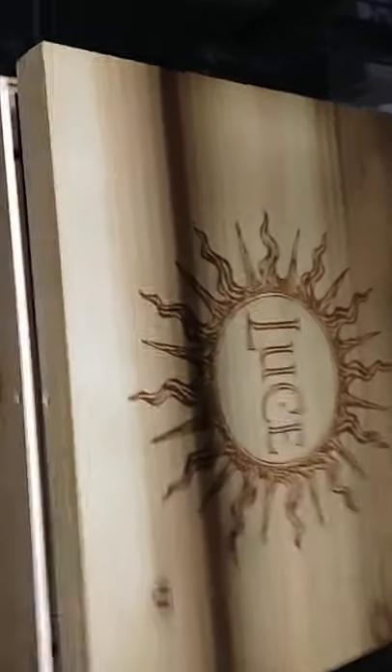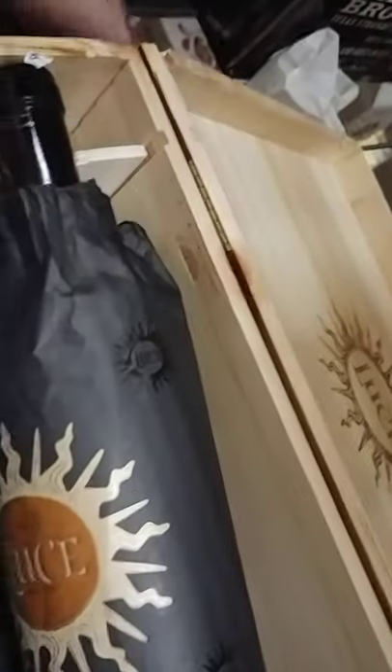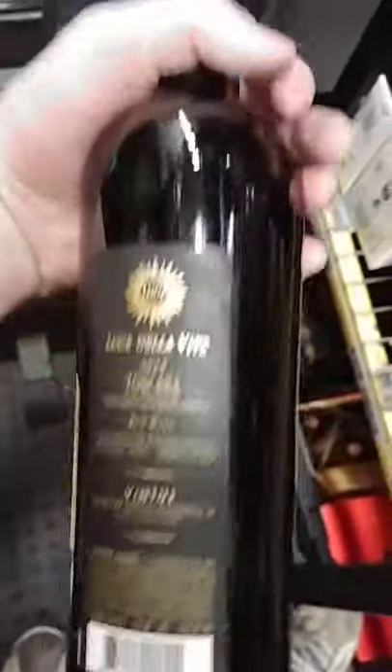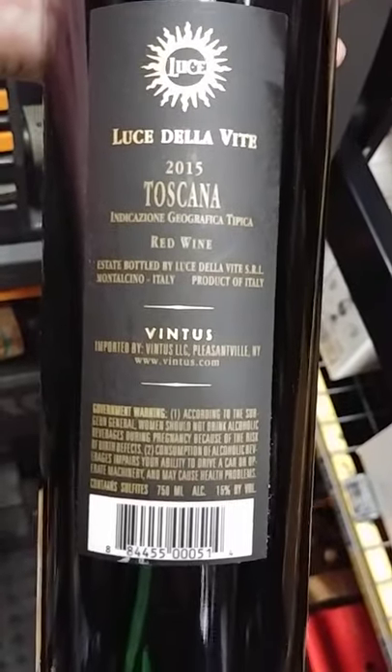This is a six-pack, and this is what you'll get before you open your bottle. And here is your bottle once taken out — 2015, this is a red blend. Of course in the description I'll put everything you need to know.